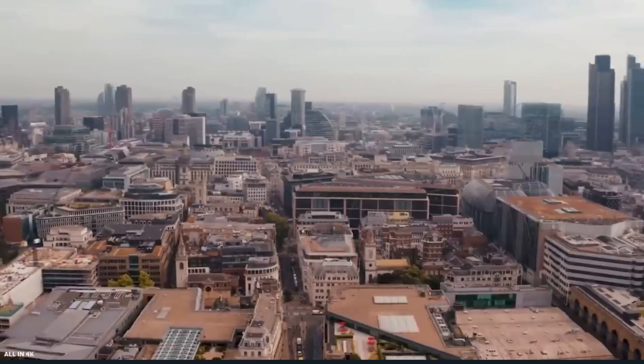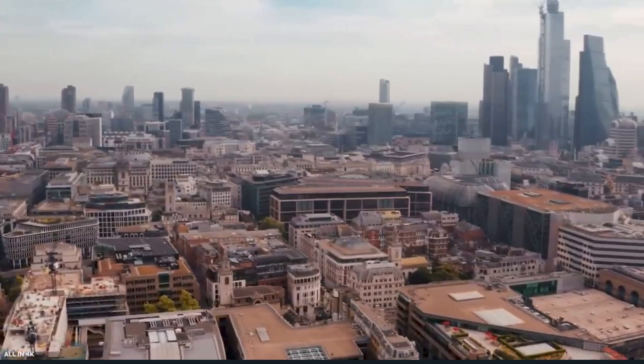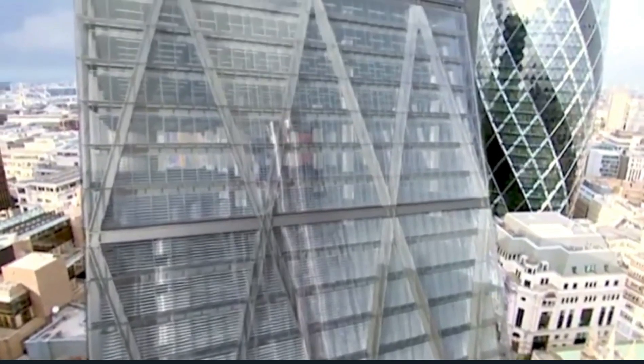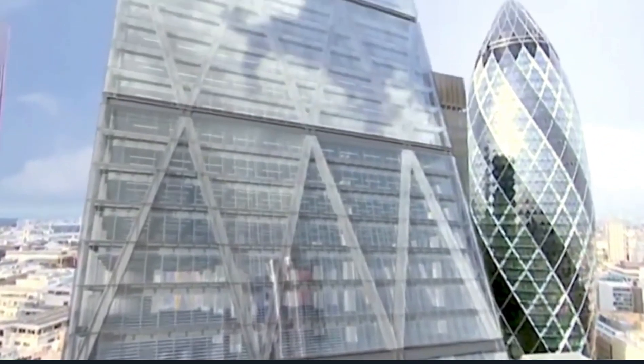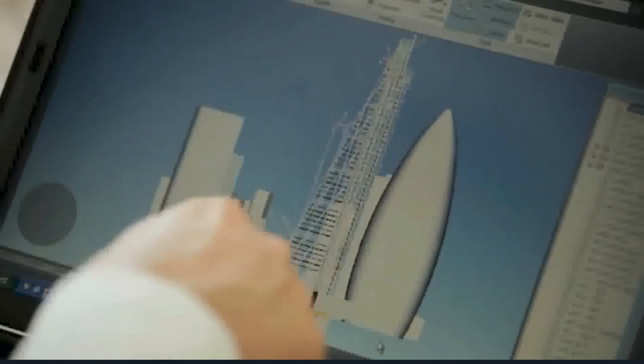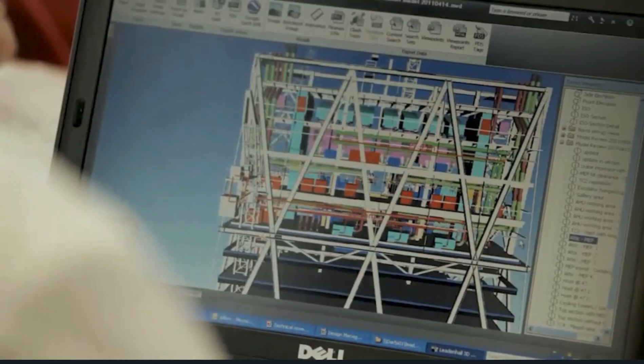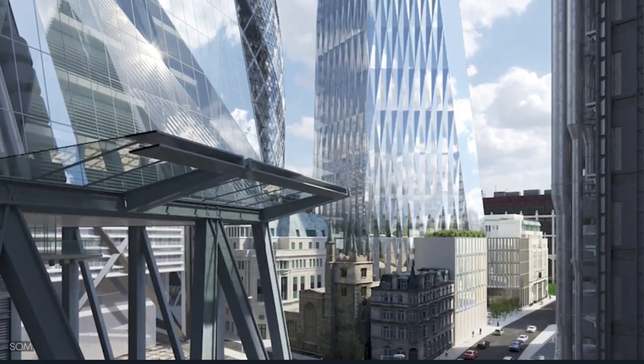The first level of the gallery will provide a 360-degree panoramic view over London, with the top floor offering a view to the south, with a capacity for 360 guests at a time. The construction will be completed by 2027, and the building has earned nicknames like the Cheese Grater or the Diamond for its appearance.